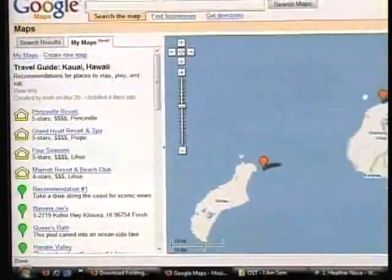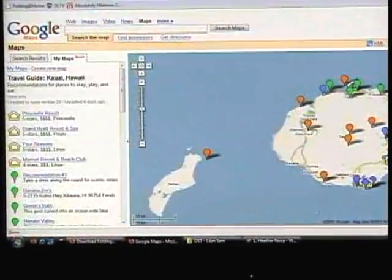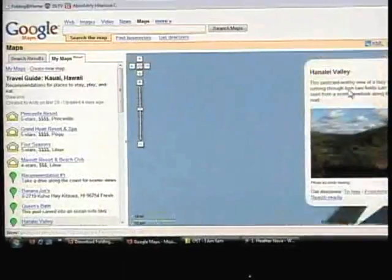So what you're looking at here is essentially you've got markers, you can highlight it and pull photos in. If you go over the individual markers, the green ones — somebody's set up their recommendations, their restaurants in there.